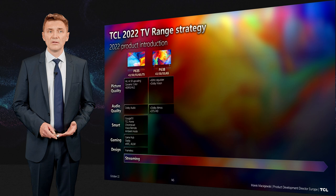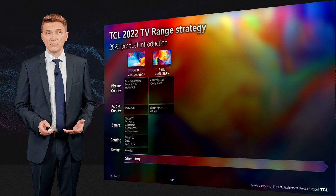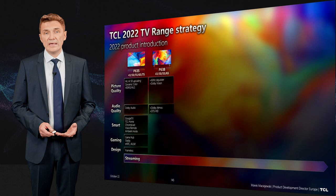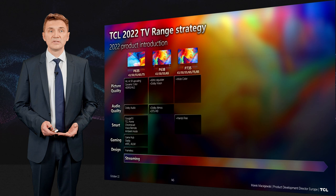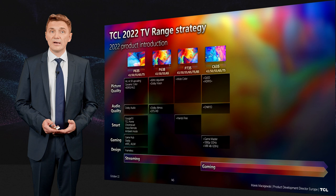If you are a streaming lover, the next step up is the P638, available from 43 to 65 inches, which adds more fluid motion with 60Hz frame interpolation, Dolby Vision, and Dolby Atmos. Going further, the P735 adds a wide color gamut and hands-free voice control.